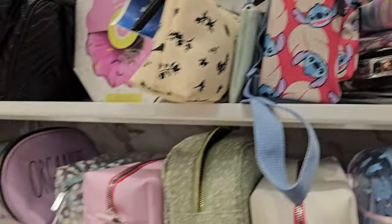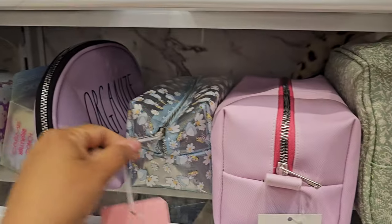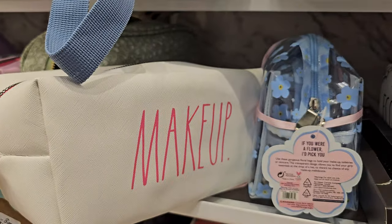They're $25. This is kind of cute - this is going to be $8. I kind of like that hollow look. Organized, Alice in Wonderland. This one's cute too. Makeup - that's $8.